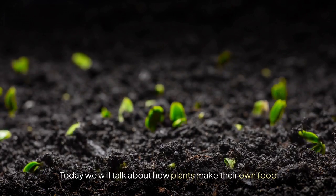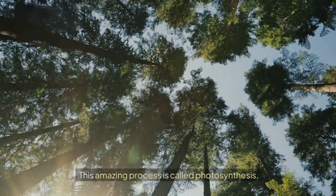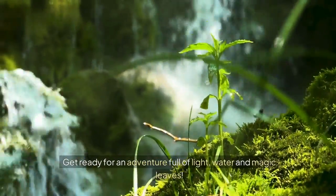Today we will talk about how plants make their own food. This amazing process is called photosynthesis. Get ready for an adventure full of light, water, and magic leaves.